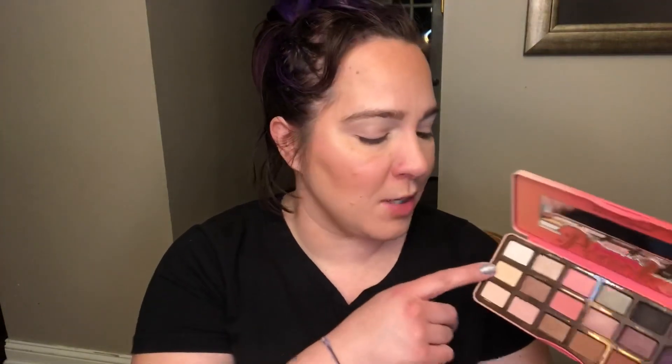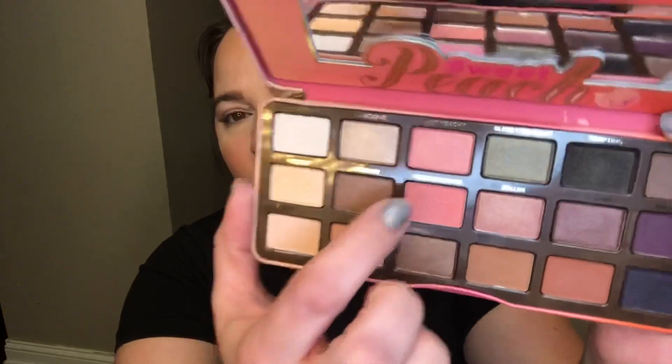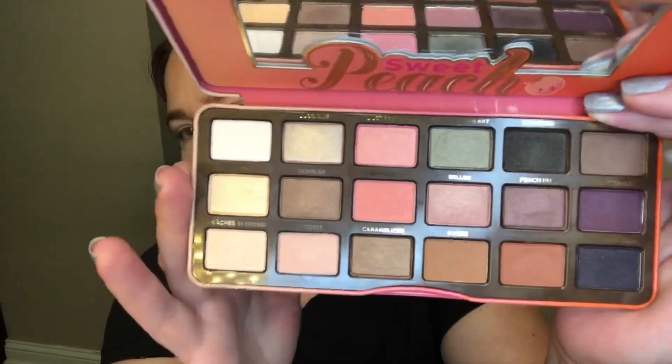Any excuse to pull out a palette and enjoy it for an eye look is appreciated. Obviously, the palette we're talking about is the Too Faced Sweet Peach palette. I've used this a handful of times, but when they said to do an eye look with your five favorite eyeshadows from this palette, I realized I don't really have enough experience with it to have a top five. I really only have a top two right now, and that is Nectar and Candied Peach. I know a lot of people don't like Candied Peach because it's a matte with a glitter, but the glitter doesn't really show up when I apply it and I love it.